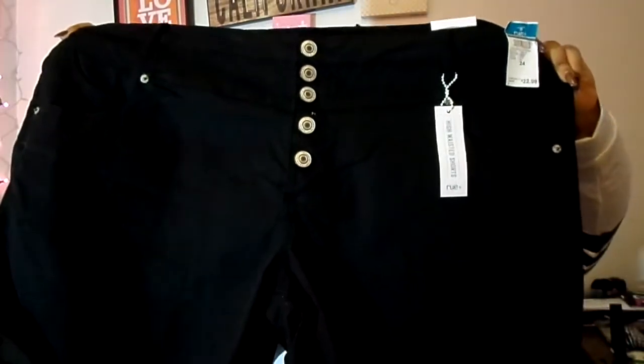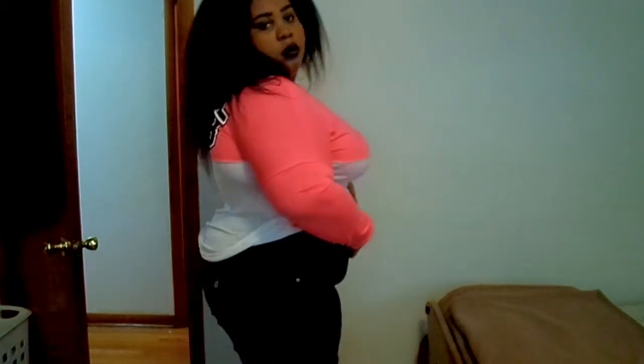I also got these high-waisted shorts — y'all need to go and run to Rue 21 because the shorts are on sale. I got these high-waisted black shorts and I got them in a size bigger. They're just high-waisted black shorts and they're so cute. The shorts and capris are $3. You know summer is coming up, so I was trying to stock up. They don't have it online, so go to Rue 21 and grab some shorts and some capris because they are $3.